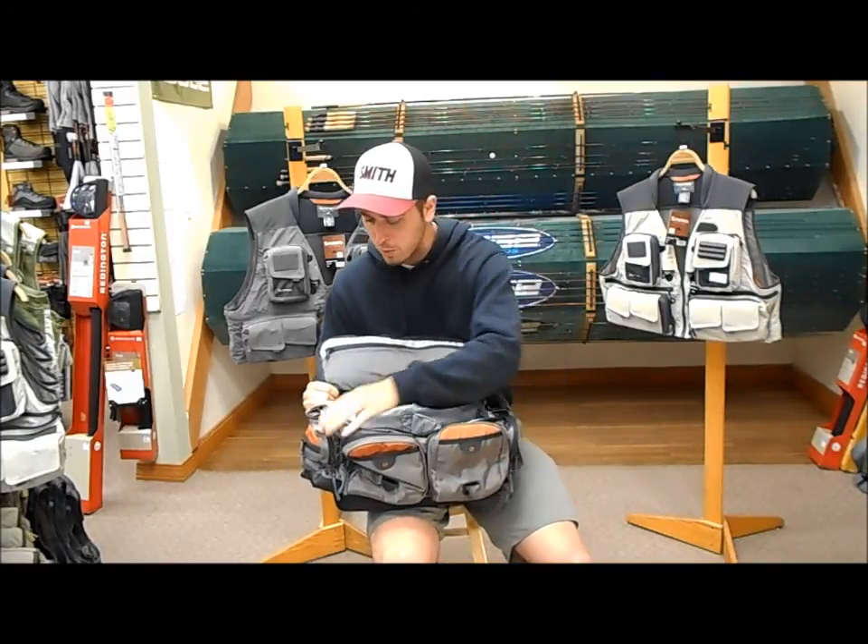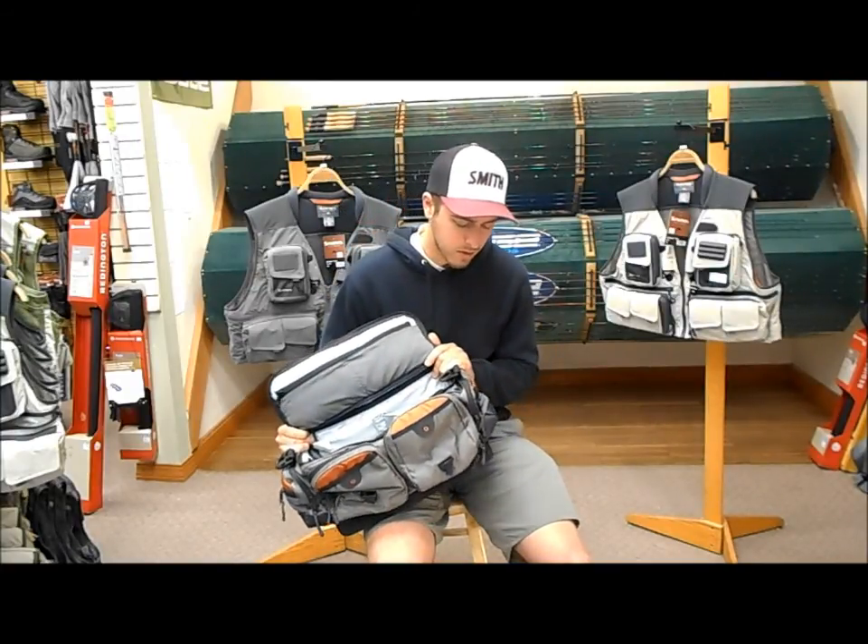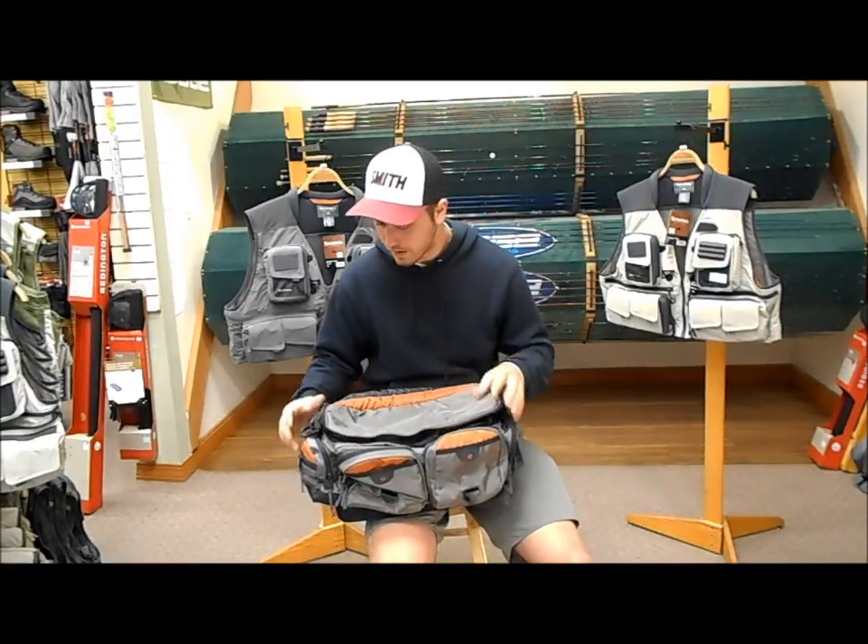The four easily accessible pockets on the sides are great for small fly boxes, medium sized fly boxes, leaders, tippet, anything like that.